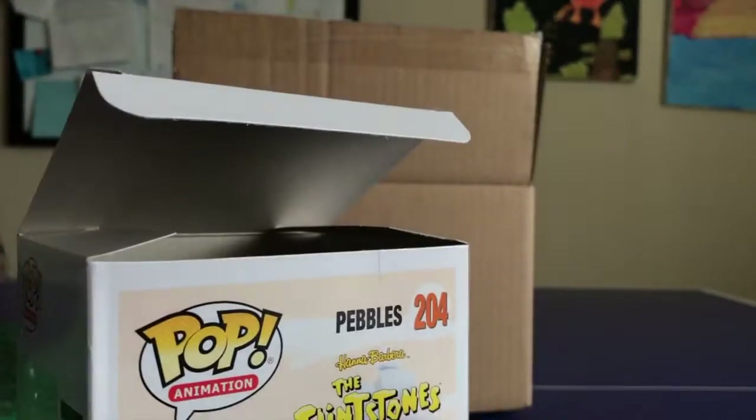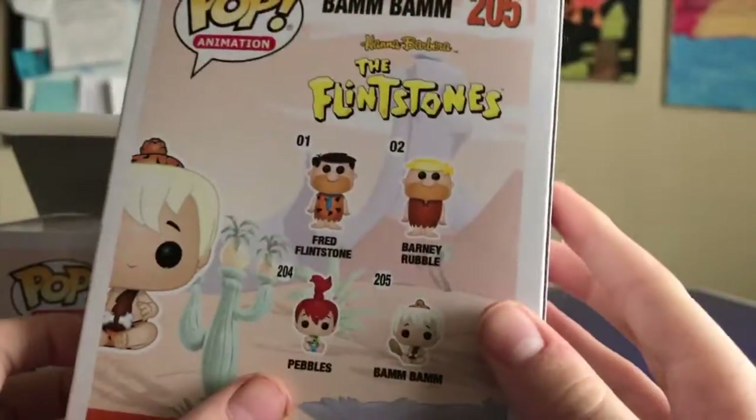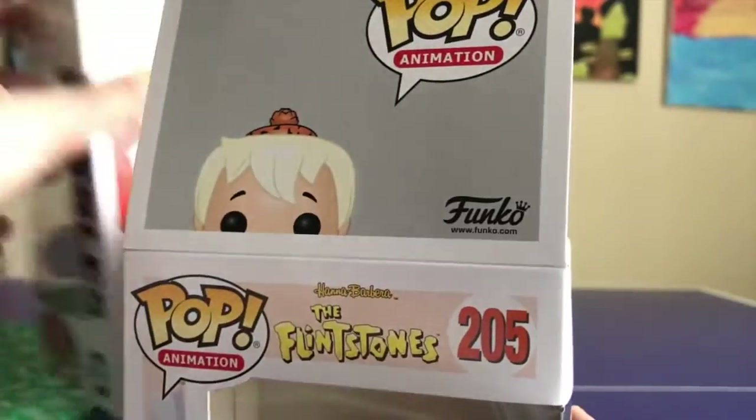Then you have Bam Bam — same thing, just Bam Bam on the sides with the same back art. Both are completely different characters and I really like that you have to buy the set. I might pick up the Dino but I want to look for a better price, so stay tuned.